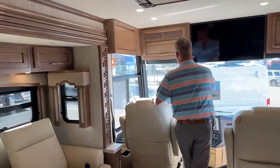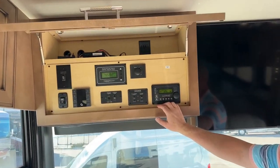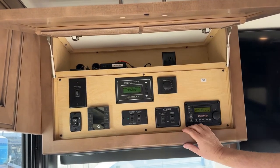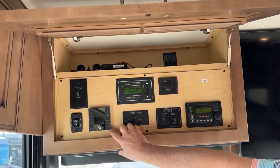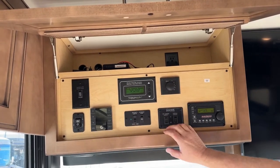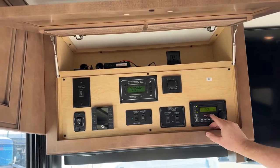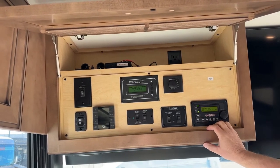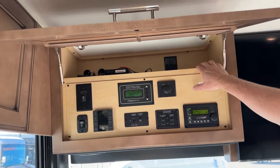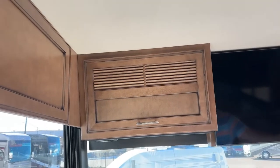Coming up to the front, inside this compartment above the driver you have some of your electrical components. This tells you where your power supply is coming from. You've got your droid awning controls and your Winegard satellite system — you can also put your awnings in and out from this position. These are going to be your front two slides. And then this one shows you whether your battery is charging, what you've got on your battery system, and all your setup for the power. You also have another 110 outlet up above, and above the driver's area you also have another Samsung TV plus a little bit of additional storage up above.